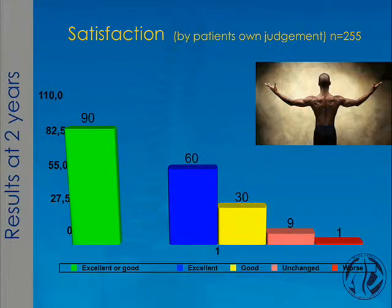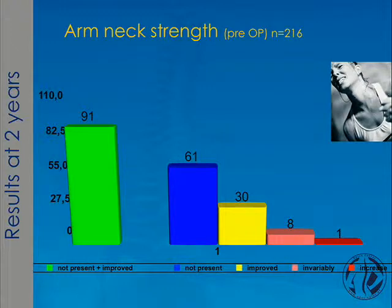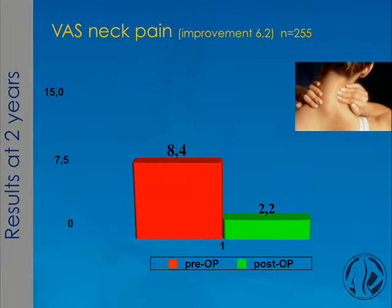If I ask my patients for their own satisfaction and judgment, an excellent and good result was reported by almost 90% of patients. Preoperative numbness in the arm was no longer present in 92%. Regarding loosening of strength in the arm, 216 patients had preoperative weakness, and after the operation 91% were no longer affected. On the McNab scale, excellent and good results were also seen in almost 90%. There was an improvement in the VAS score of 6.7 for arm pain and 6.2 for neck pain.